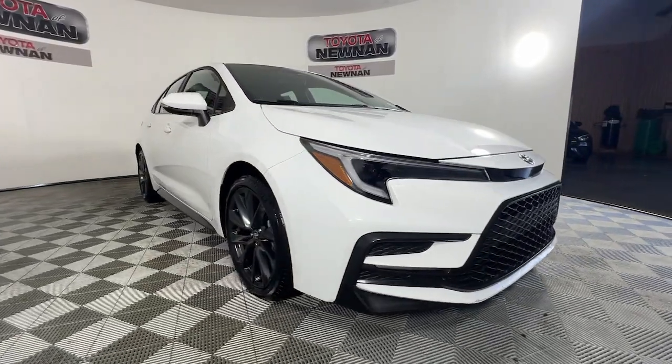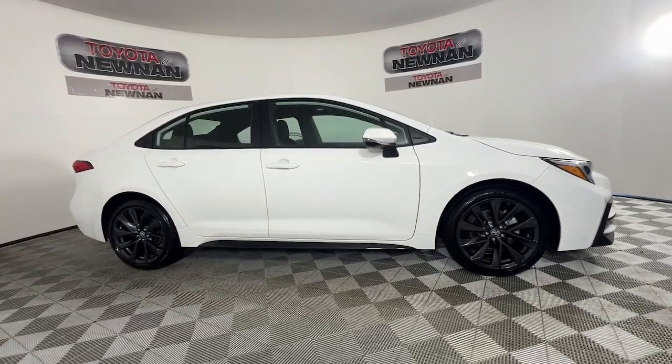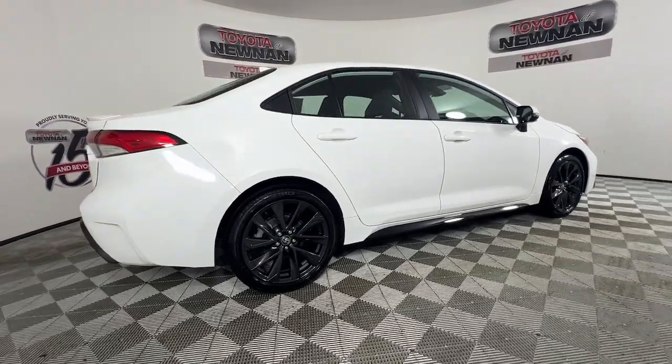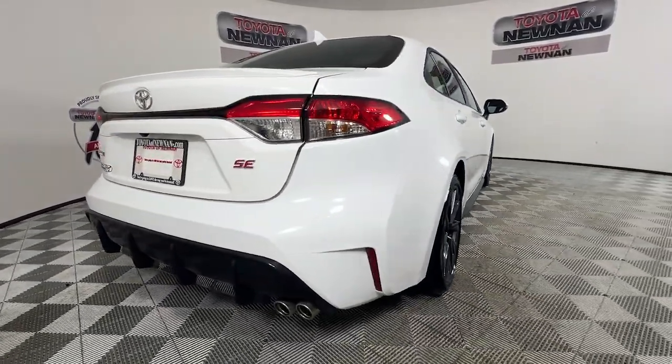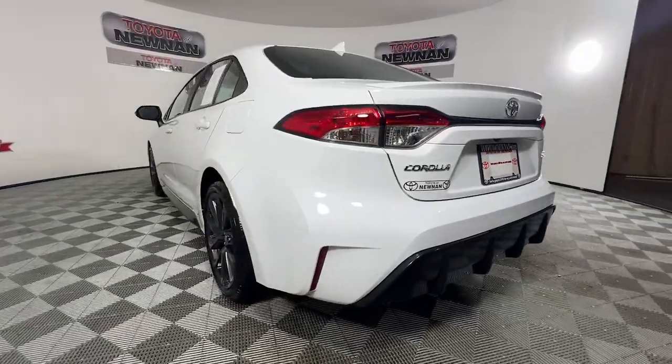Get acquainted with the 2024 Toyota Corolla. This vehicle is an outstanding buy with fewer than 10,000 miles on the odometer. This stylish Corolla sedan has earned its place among automotive industry icons, with a well-deserved reputation for value and reliability under its belt.